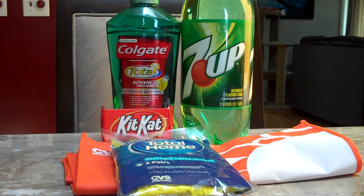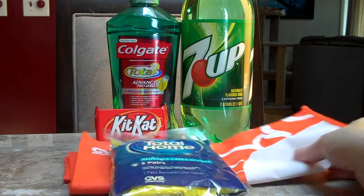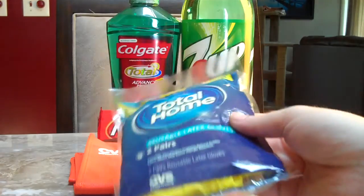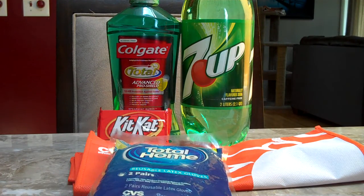There's another Magic Coupon Machine printing for a free CVS bag and 30% off what you put in the bag. So we picked up another bag and we picked up these reusable latex gloves. These were $3.99, and we had a 30% off coupon that we were able to apply to that, so it took off $1.20.